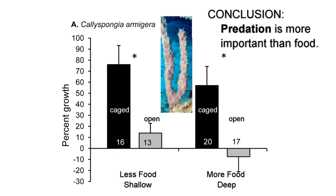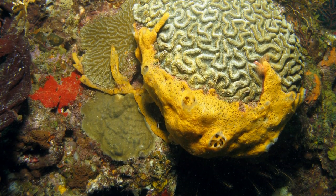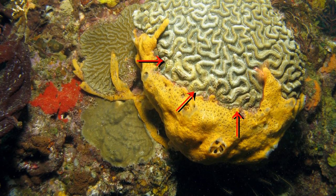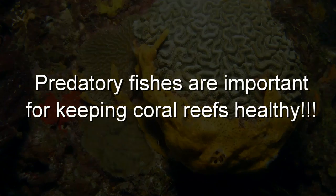This research is important in explaining why reefs that lack angelfishes because of overfishing have sponges that are overgrowing and killing their corals. So saving coral reefs also depends on saving fishes that eat sponges.